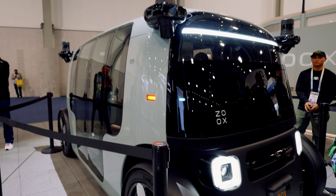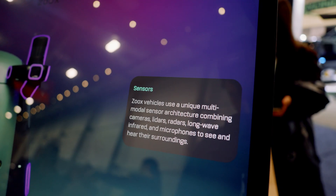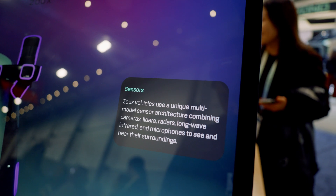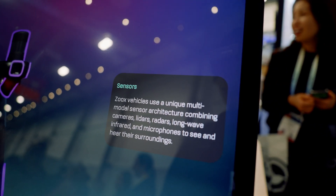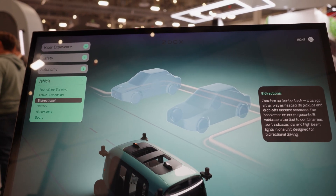Really cool vehicle. They had this display where I was able to read up on the tech behind it all. One word that stood out to me was 'multimodal' — this idea of taking multiple types of data sets, combining them to understand a composition. In the case of autonomous vehicles, it's using different sensors to understand the car's surroundings.